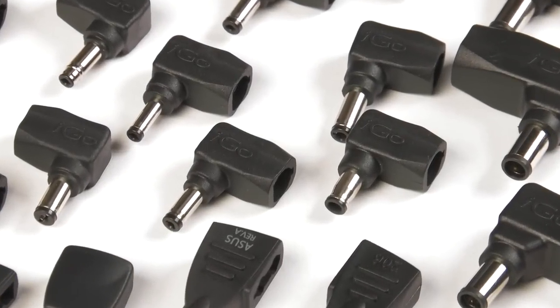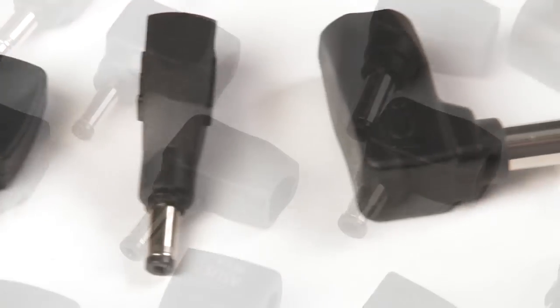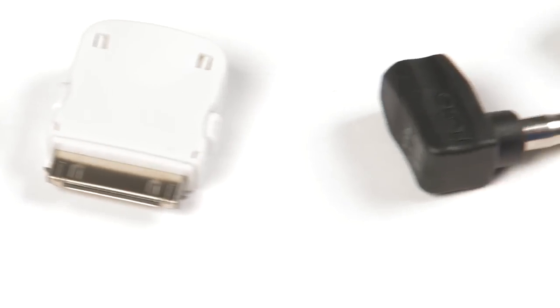Just the one charger and included iGo USB charging cable covers my laptop and tons of other electronics. All I have to do is get the tips. I can buy them from a local shop like the Shack or the iGo.com website and I can power all my devices from one charger. I also found out that it takes fewer resources to make, ship, and dispose of an iGo power tip than a whole new charger. So I'm saving time, energy, and the planet.